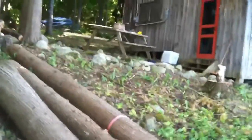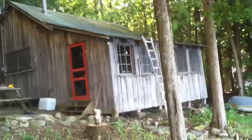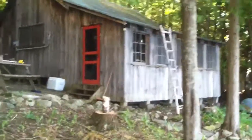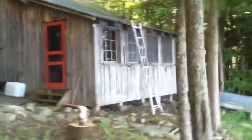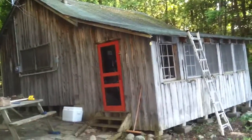Two minute tour of the cabin as it exists now. Today I was up on the roof sweeping, trying to prevent some leaks when it rains. There are a lot of dead cedar leaves up there.